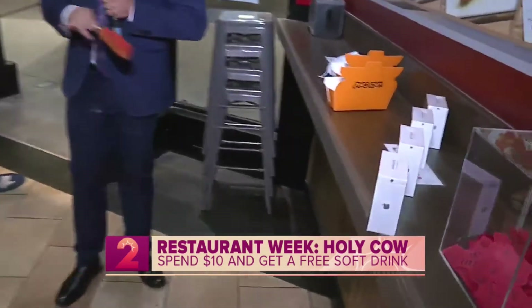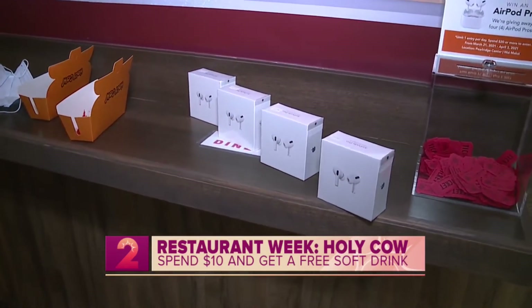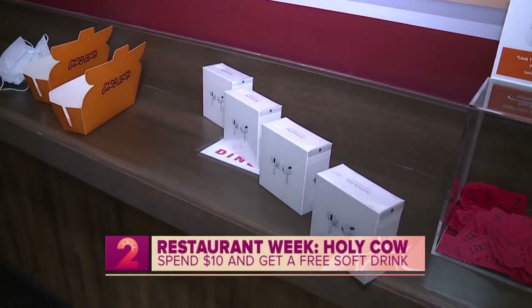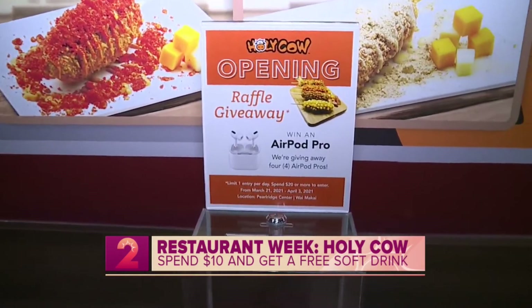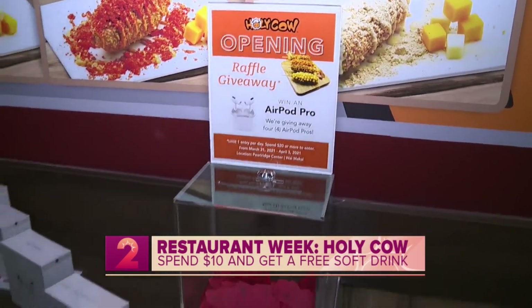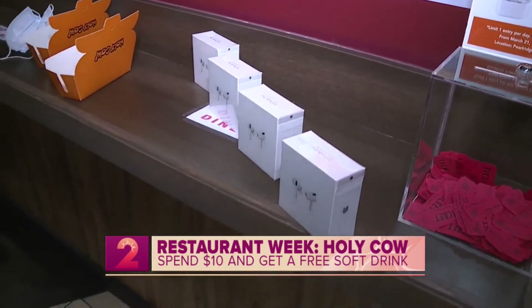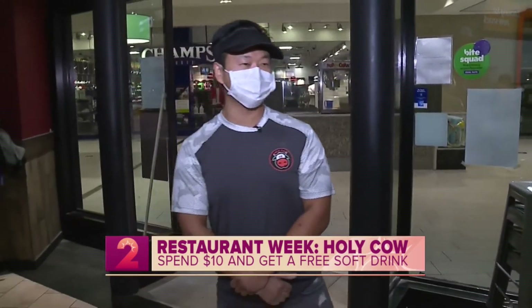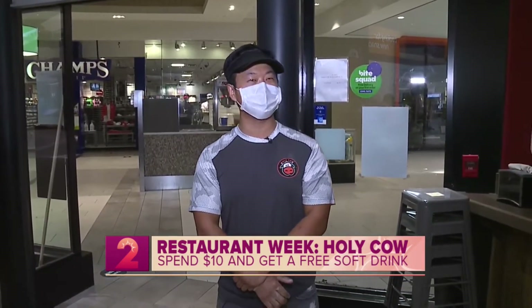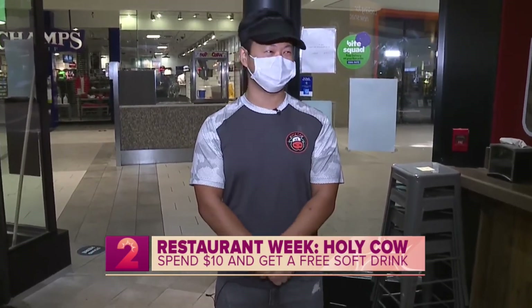Holy Cow is giving away four different sets of AirPod Pros only for today. To enter the raffle, you only have to spend $20 or above and you'll get a raffle ticket for free — winners announced tonight. And for Restaurant Week, if you spend $10 or more, you can get a free can of soda or a cup of slush.